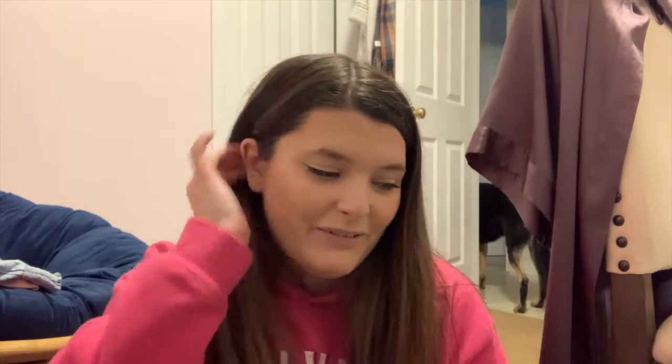Hi everybody, welcome back to my channel. Today is day four of Vlogmas and I hope you've been enjoying it so far. I've been having so much fun making it, and today I thought I'd do a quick last-minute gift guide — I'm going to show you some things that are great ideas for last-minute gifts.